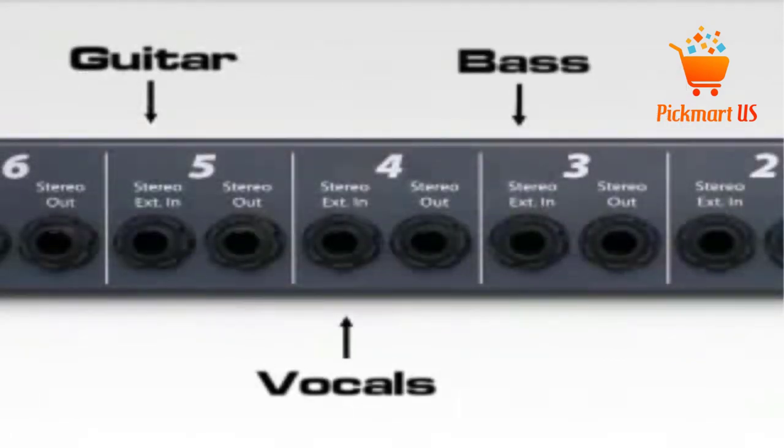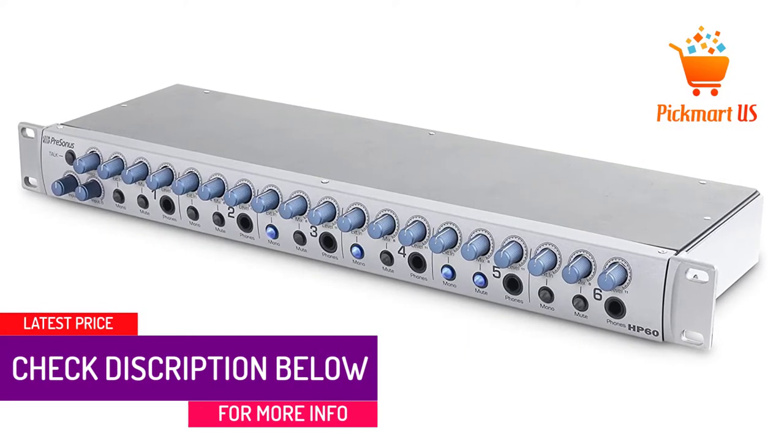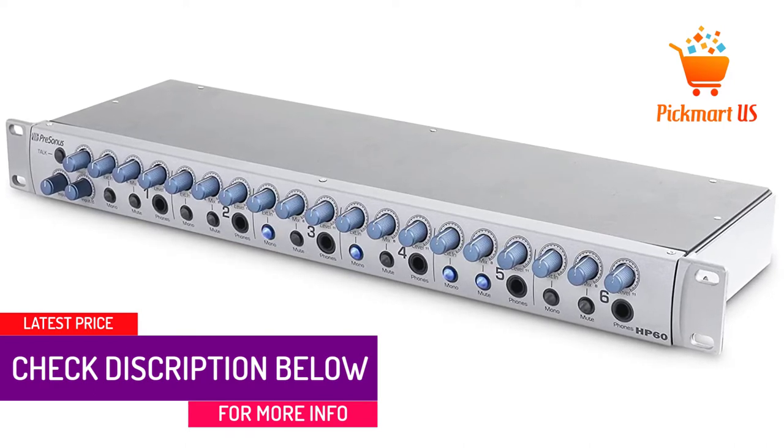Each of the 6 channels gives you the ability to mix between 3 stereo streams that include mix A, B, and the external input. This is the best amplifier for real-world recordings.